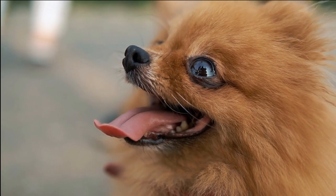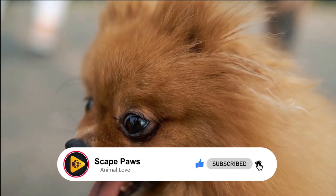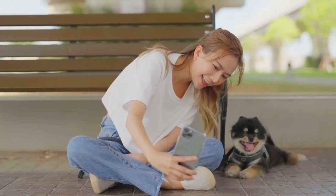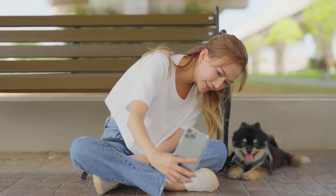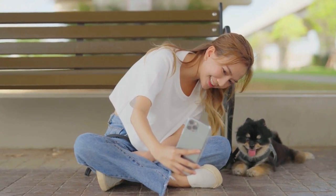In the spark of curiosity in a Pomeranian's eyes, we find a reflection of the wonder that surrounds us. May your journey be as full of exploration and joy as these curious companions. Thank you for watching — don't forget to subscribe, like, and hit the notification bell to stay updated with our latest videos. Your support keeps us going. See you in the next video.